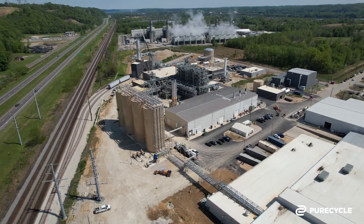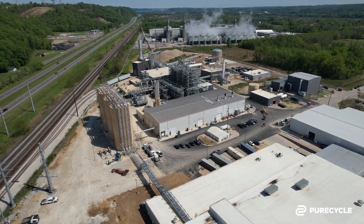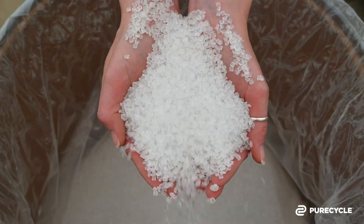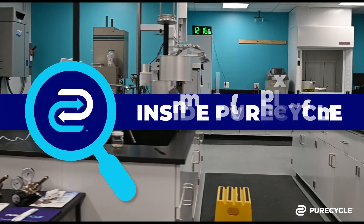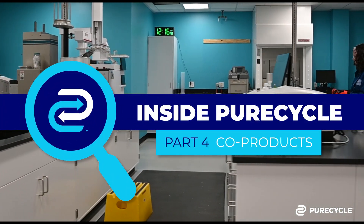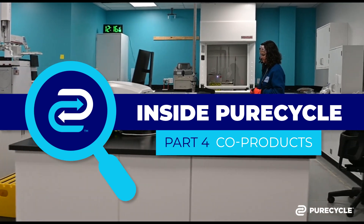Previously on Inside PureCycle, we walked you through the prep, purification, and our Born Digital concept. Today, our CEO Dustin Olson will explain how the color and contaminants that are filtered out of your plastic products still have value at the end of the PureCycle process.